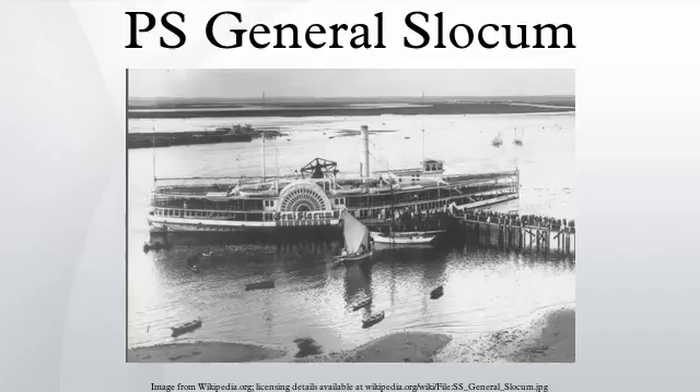By the time the General Slocum sank in shallow water at North Brother Island, just off the Bronx shore, an estimated 1,021 people had either burned to death or drowned. There were 321 survivors. Five of the forty crew members died. The captain lost sight in one eye due to the fire. Reports indicate that Captain Van Schuyck deserted the Slocum as soon as it settled, jumping into a nearby tug along with several crew. Some say his jacket was hardly rumpled, but other reports stated that he was seriously injured.